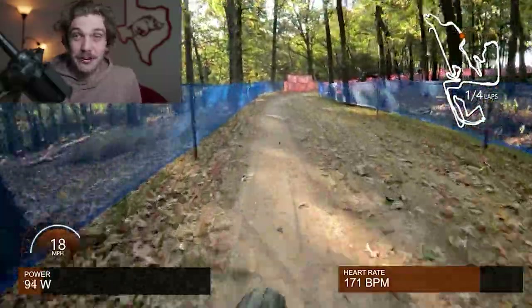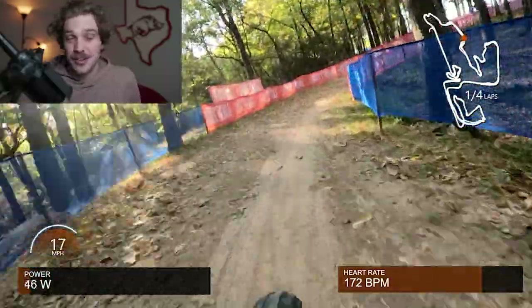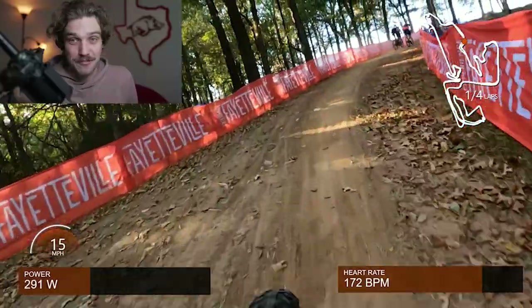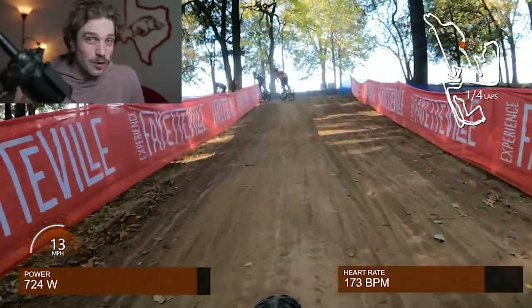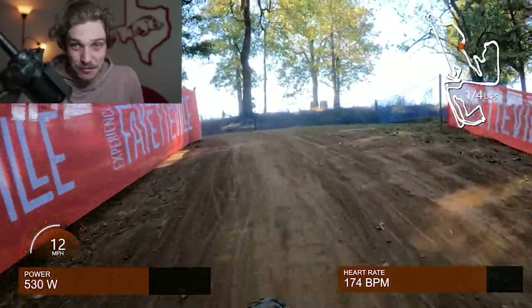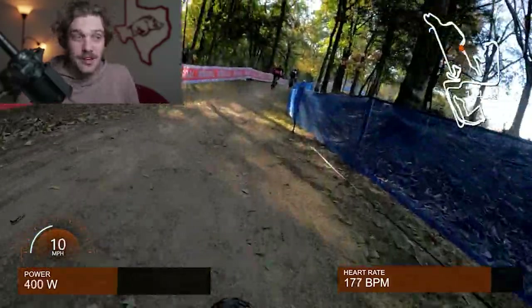Not to mention I'm just not a great bike handler in general, and you can see that immediately — the pack splinters and I'm left in the dust because I simply don't have the skills to keep up. So what I told myself is that any time the course goes uphill, I'm going to absolutely send it.